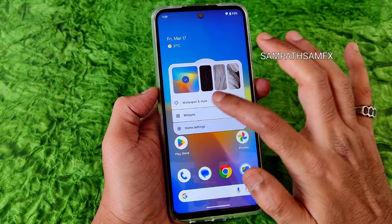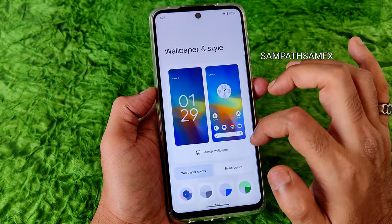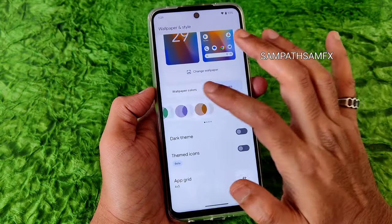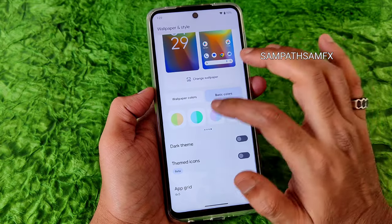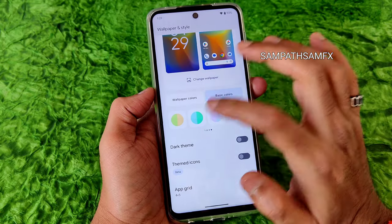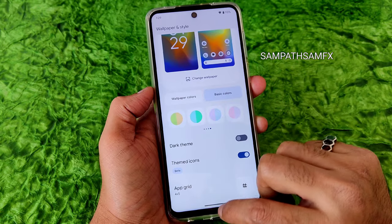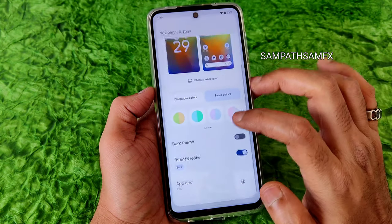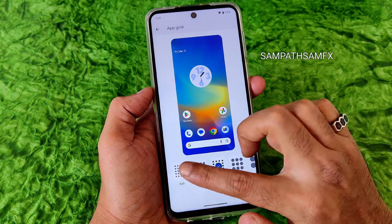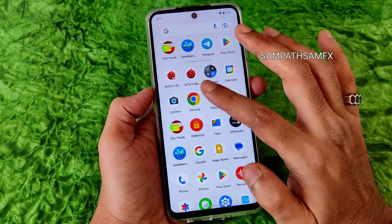From the home screen you can change wallpapers — you get all the wallpapers and wallpaper colors to choose from, including various color combinations even in basic colors. This is a proper Android 13 feature. You can enable or disable the dark theme from here. Themed icons are in beta if you want to use them, and the app grid goes from 2x2 up to 5x5.